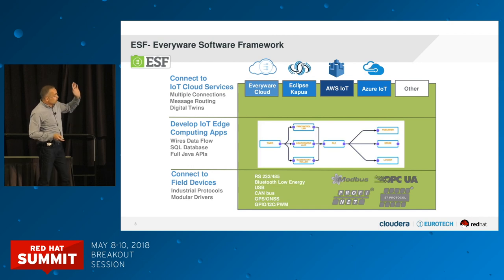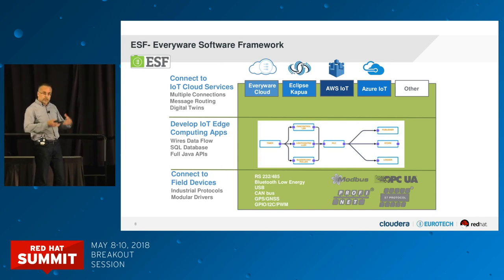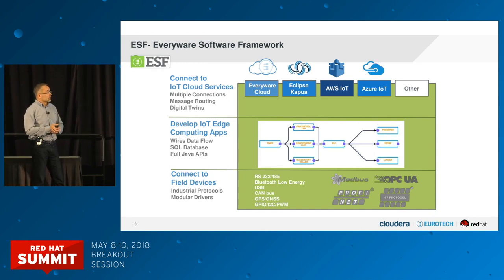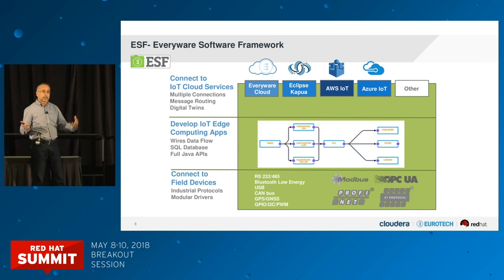For connectivity to the cloud, the gateway can connect to Everywhere Cloud to get additional device management features, but it's open — it can connect to Amazon, to Azure, or to the open-source Eclipse Kapua. A single gateway can connect to any different cloud. We're glad the MQTT protocol has become not only an international standard but a de facto standard from the edge to the cloud. The gateway can also do multiple connections simultaneously — for example, sending data to your own data center on one connection while doing device management to Everywhere Cloud on another.